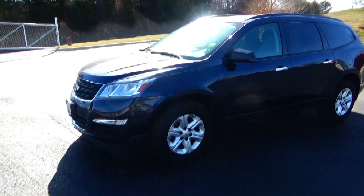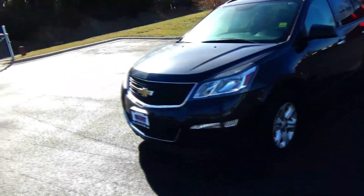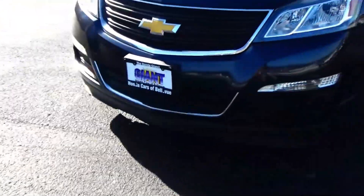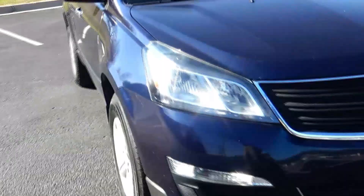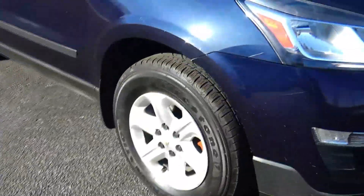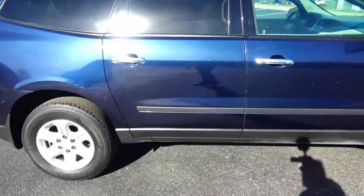Brian Kelly here for Honda Giant, here to show you this 2015 Chevy Traverse. It's got 115,000 miles, five mile-an-hour bumpers front and back, chrome accent grille, Lexan-covered wraparound headlights, 17-inch steel wheels with hubcaps, lots of tread on the tires, dyed rocker panels to help protect against rock chips, and reinforced steel door beams.